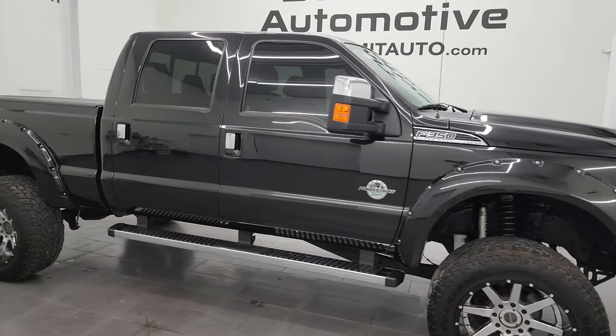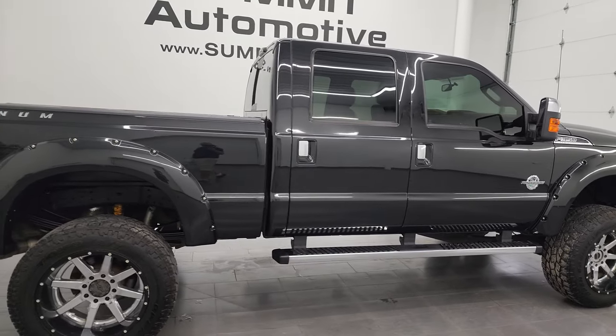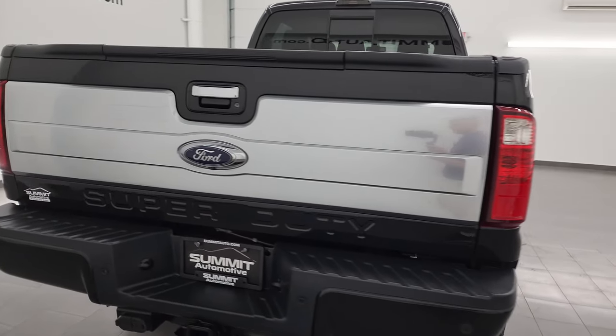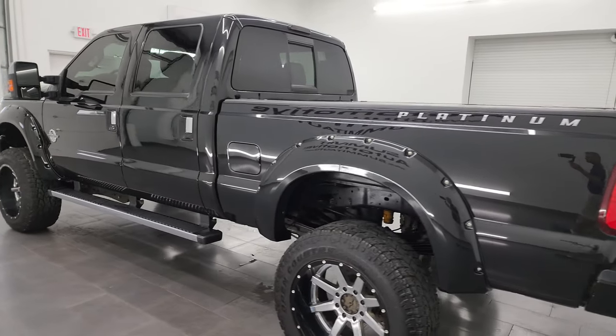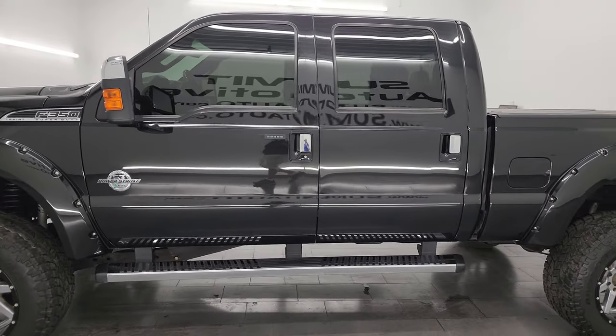Hey, this is Brett and this 2015 Ford F-350 Crew Cab Short Box Single Rear Wheel Platinum Edition is stock number 13790Z. I am here at Summit Automotive in Fond du Lac, Wisconsin — your new and used heavy duty truck headquarters. This 2015 Ford F-350 has the 6.7 liter Power Stroke diesel engine.